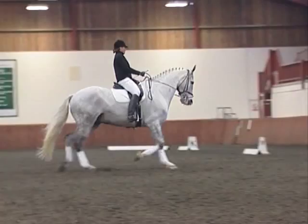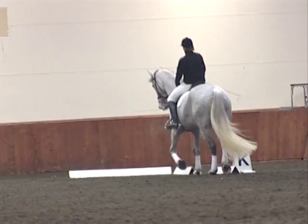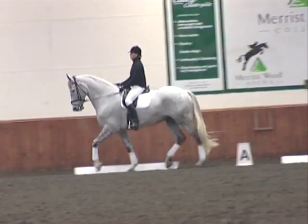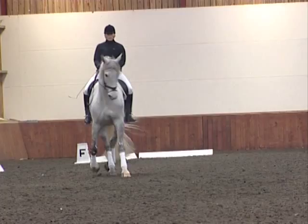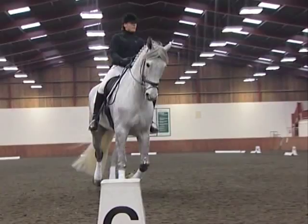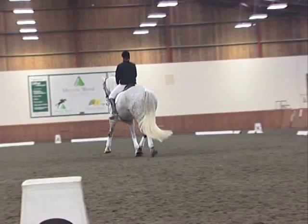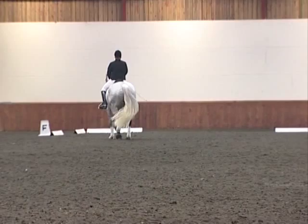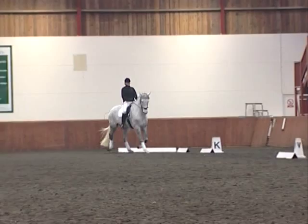Again, nice angle on the shoulder-in, just losing him a little bit there, falling in. Good set-up into the half pass — she rode it well. It's just tilting the head and losing the quarters a little bit towards the end, so she just needs to ride him a bit more into the bend, a bit stronger with the leg. Keep it going all the way across — don't let him come back. Just a bit too much quarters there blocking the front — she needs to release the front and ride him into it.